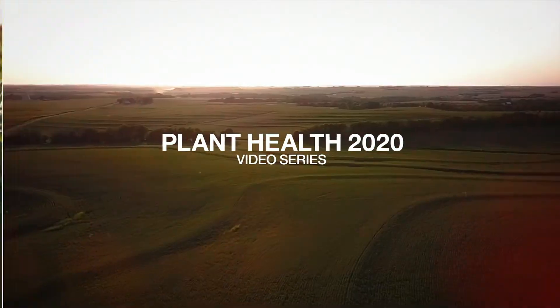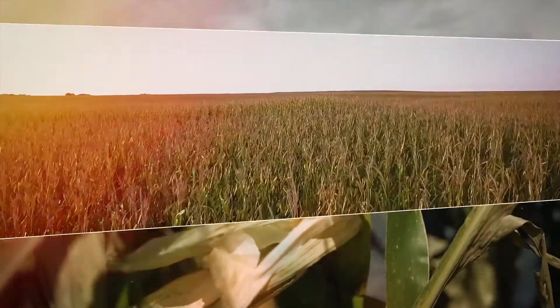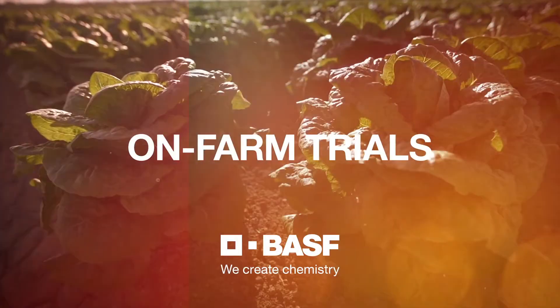BASF Plant Health 2020 Video Series: Advanced Stress Mitigation and Unmatched Disease Control. Validated with on-farm trials.